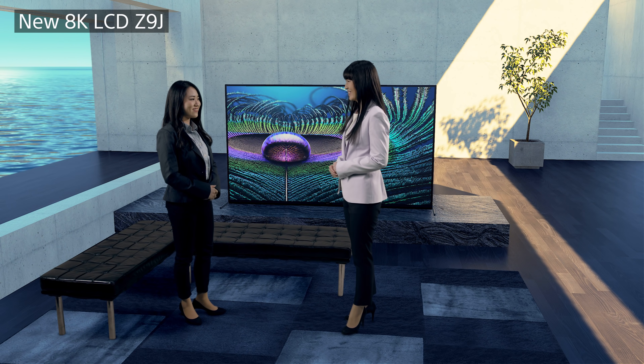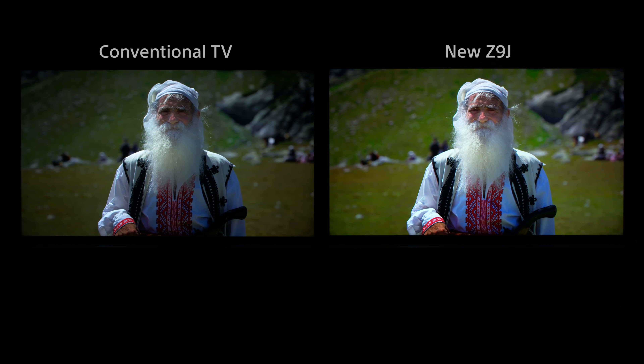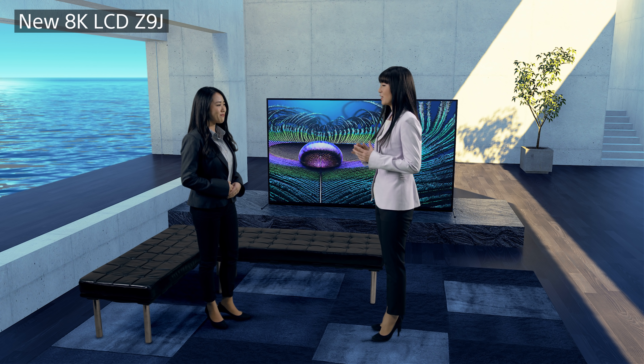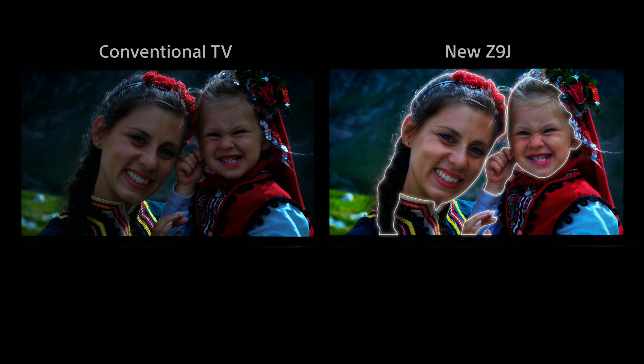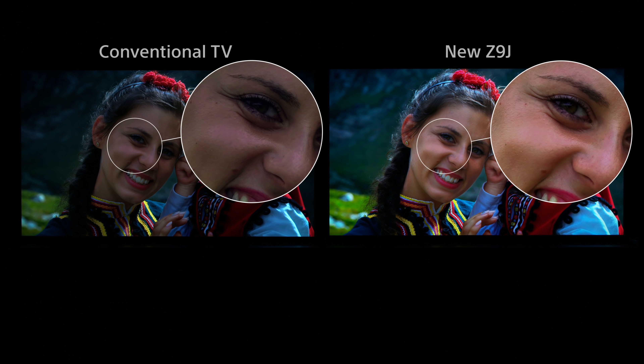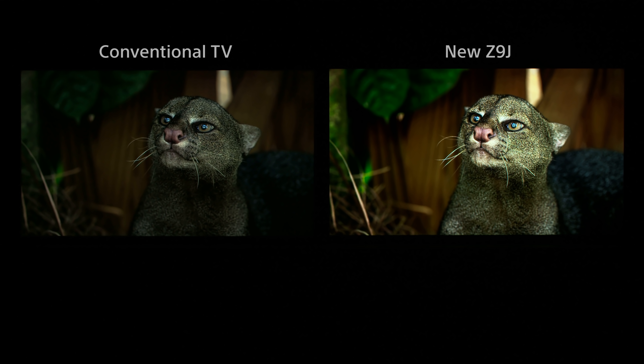Let's start with Z9J. Let's see how the new Z9J powered by the Cognitive Processor XR is different from conventional TVs for picture quality. On the right is the new Z9J with a conventional 8K LCD model on the left. The human eye is very sensitive to skin tones — our brain can distinguish even the slightest difference. The Cognitive Processor XR has algorithms for these cognitive characteristics. I can see a huge difference already. Yes, the faces on the Z9J are much brighter and more natural because the Cognitive Processor XR can distinguish the face from other parts of the picture, so it can avoid over-enhancing in unwanted areas. And not only human faces but also animals, because the processor detects where the focal point is.